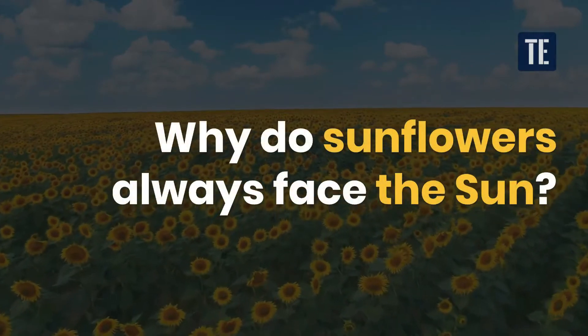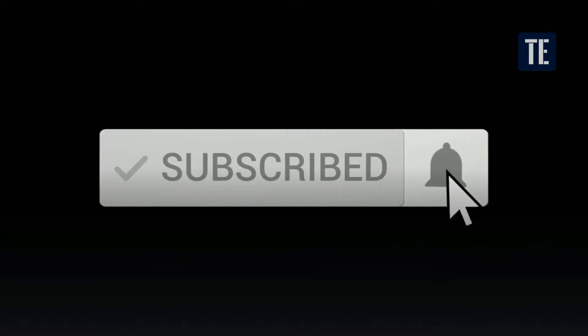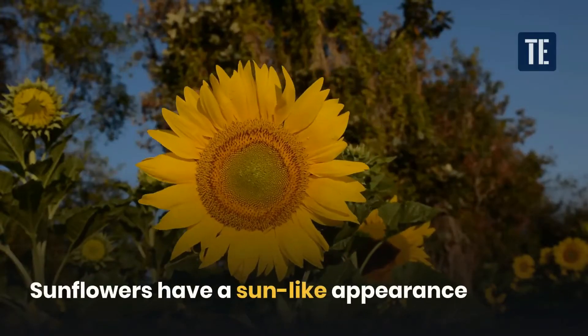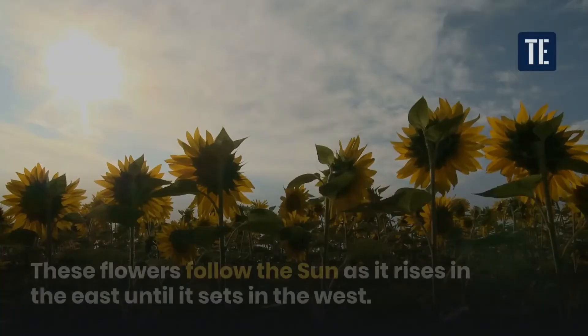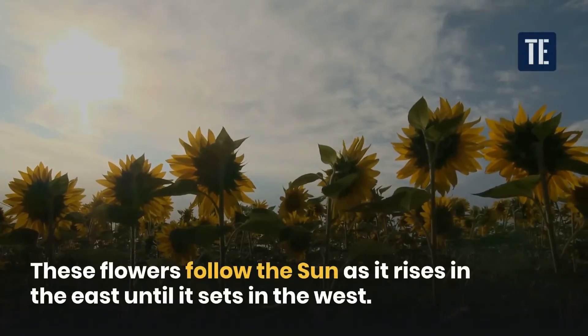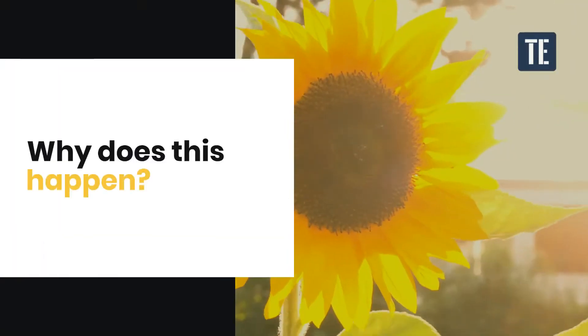Why do sunflowers always face the sun? Sunflowers have a sun-like appearance, with beautiful, bright yellow petals. These flowers follow the sun as it rises in the east until it sets in the west. Why does this happen?